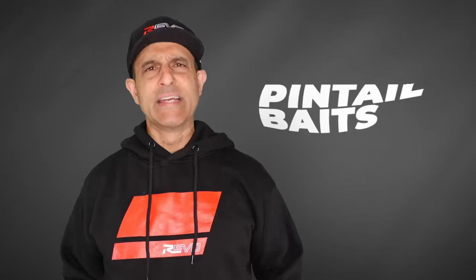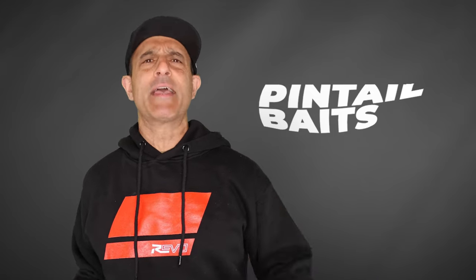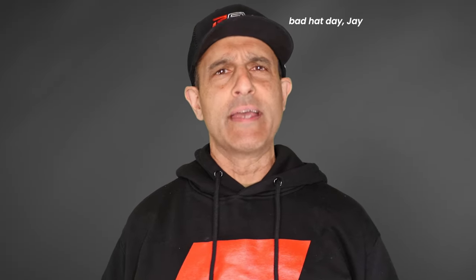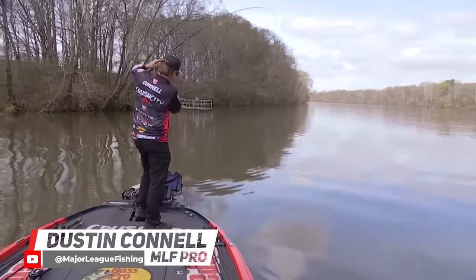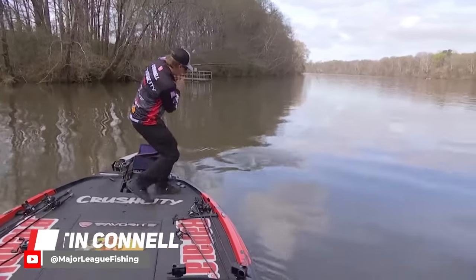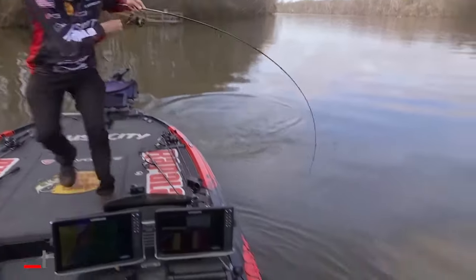Pintail baits really seem to be key right now. We've been seeing a lot more pintail baits at the top levels of bass fishing, especially over the last two or three years. A couple weeks ago, Dustin Connell won the MLF Red Crest Championship fishing two of them.